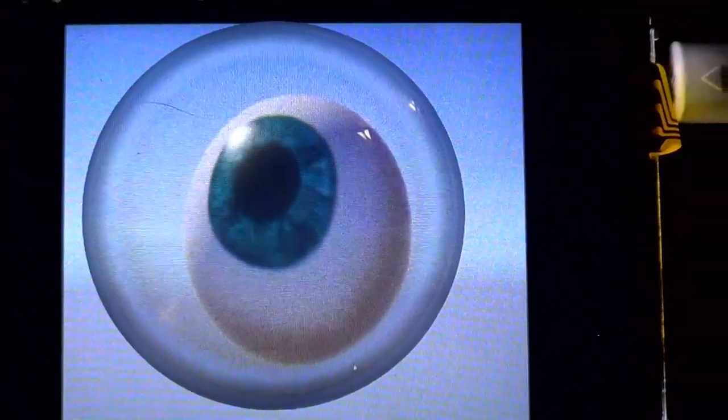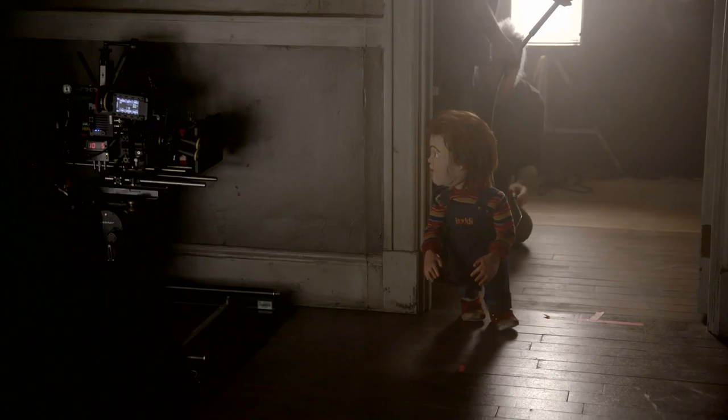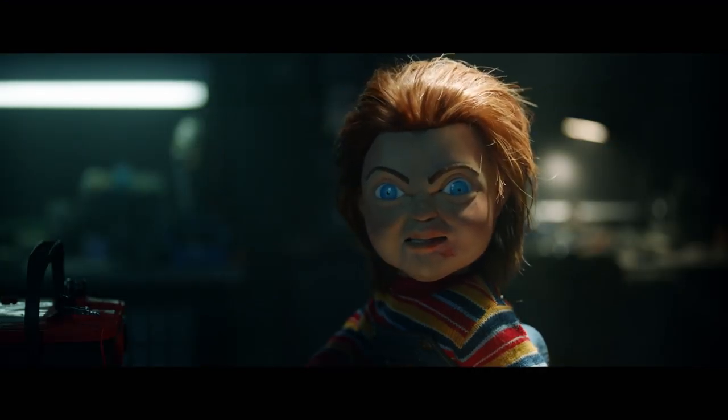The eyes will be replaced with digital movement, and then we dress his costume over top of that. We call him our Robo Chucky. It usually takes three to four full puppeteers, top to bottom. His face has all the expressions in it.